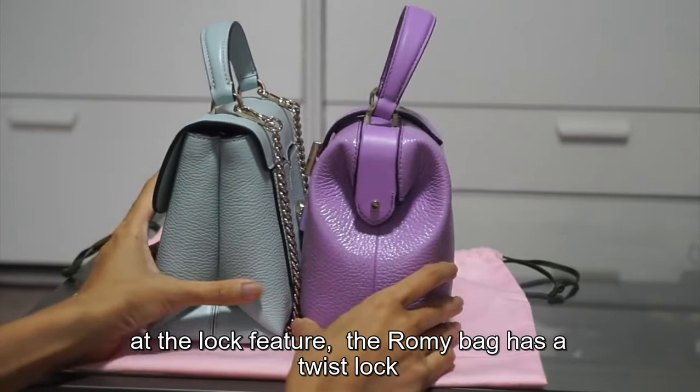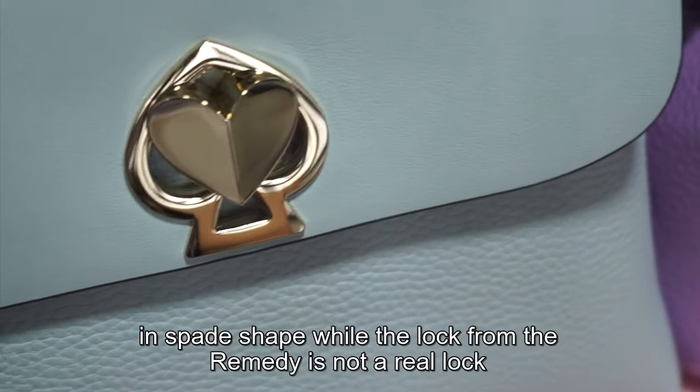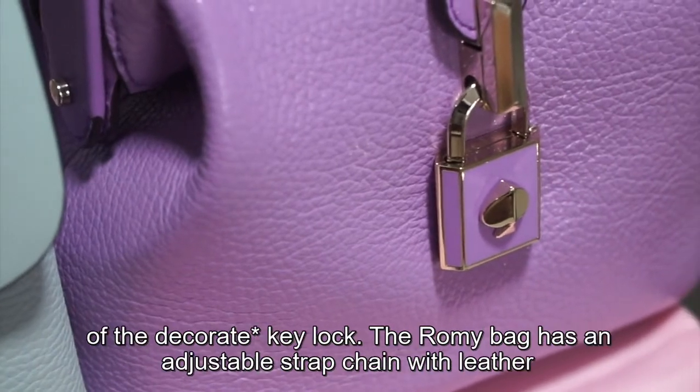Looking at the lock feature, the Romy bag has a twist lock in a spade shape. While the lock on the Remedy is not a real lock but rather for decoration — the actual lock is on top of the key lock.